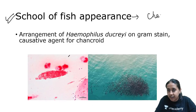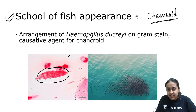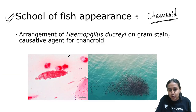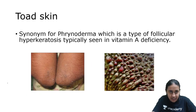The next is school of fish appearance, which is the characteristic feature of chancroid. When you do the Gram stain from the lesions of chancroid, you will see that Haemophilus ducreyi is always arranged in groups — resembling fish grouped together in water. This appearance is called school of fish, and it is a very characteristic feature of Haemophilus ducreyi, the causative agent of chancroid.